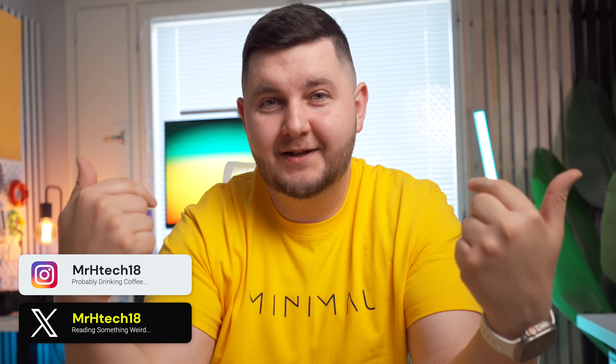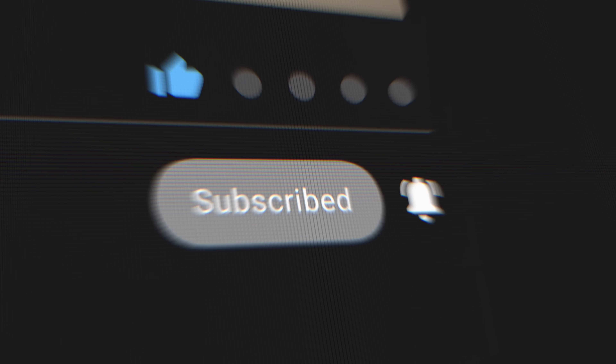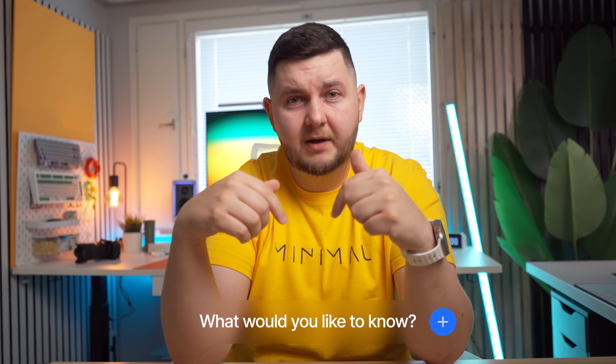Before we get into the video, if it's your first time here, my name is Almir, aka Mister Tech. On this channel we make tech simple. There's a subscribe button down below — I'd appreciate you subscribing and joining the community. Leave any comments if you have questions, like the video if you enjoy it, and share it with friends and family who are interested in tech or VPNs.